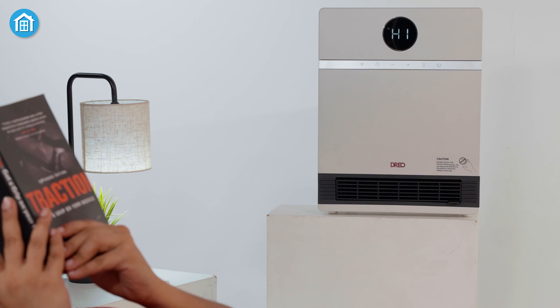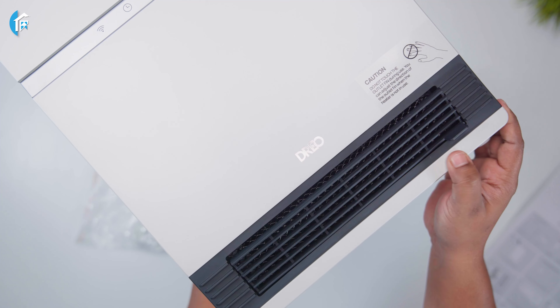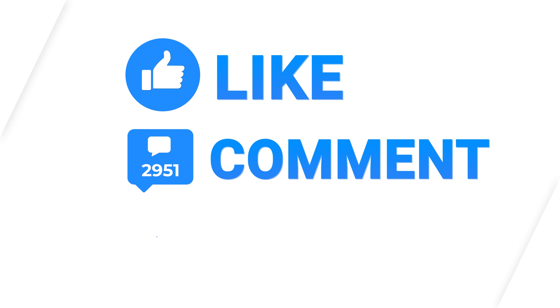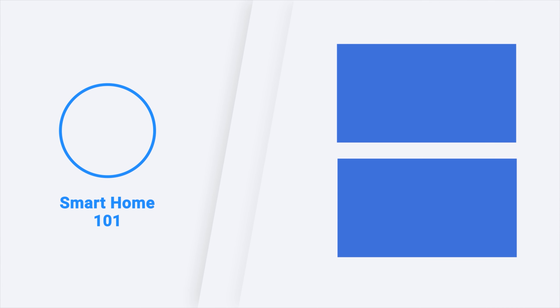And there you have it — 5 best electric heaters to keep your home warm. Which one are you going to buy? Let us know in the comments! Thanks for watching. Like and share with your friends if you found this video helpful, and subscribe to our channel if you want more videos like this on your feed.